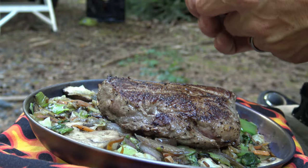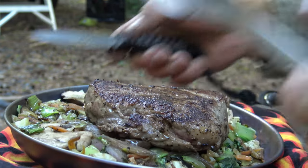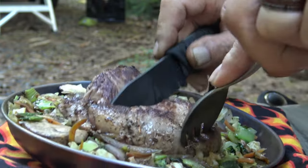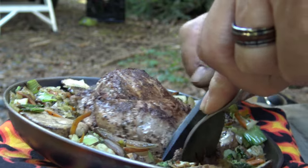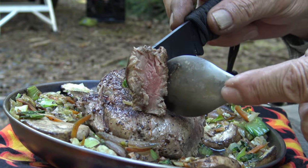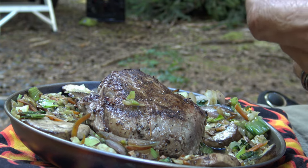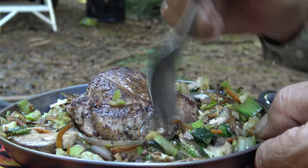I've got this sitting on my lap on top of my Flame On Cozy. And of course, you always know what's next after I cook up a meal. Taste test. Excellent. Excellent. Excellent.